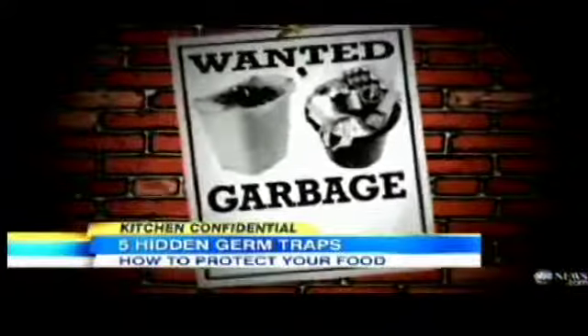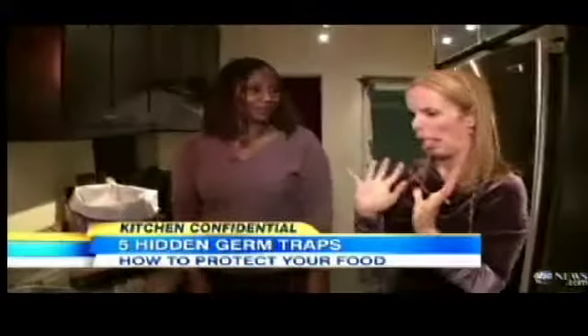Bad boy number four is downright trashy. People open the door to the garbage, throw something away, and go right back to what they were cooking. Even if you just touch the door your garbage is hiding behind, you need to wash your hands. Let's flip off the regular light and on this black light — oh my gosh.